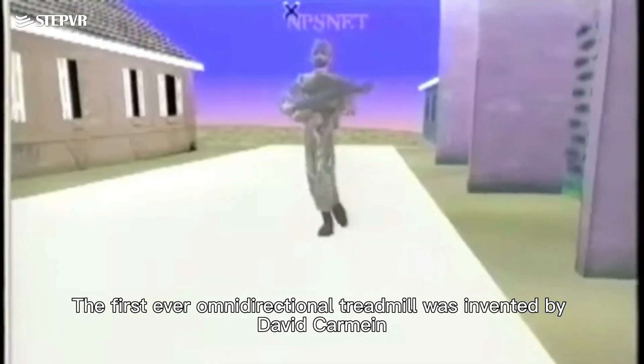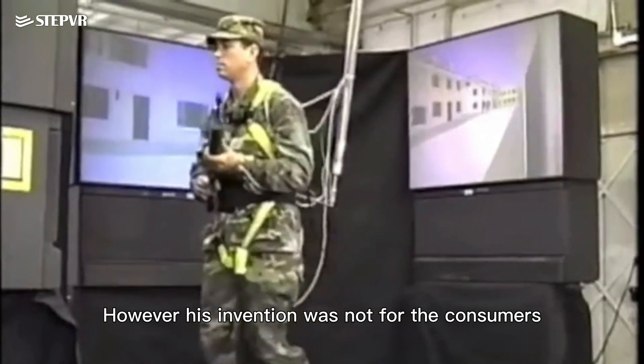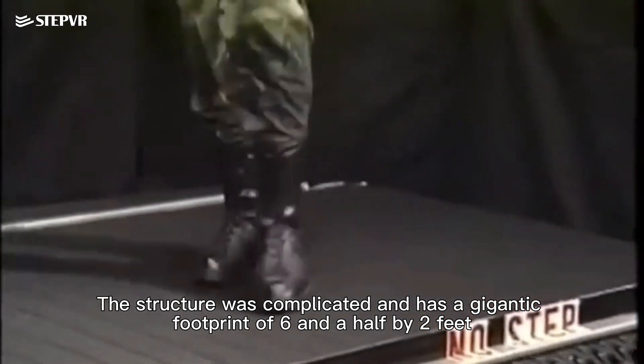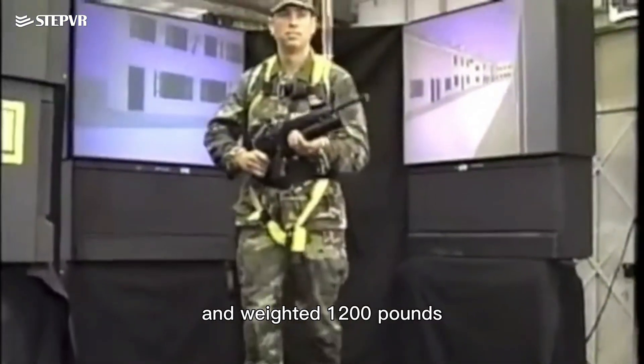The first ever omnidirectional treadmill was invented by David Carming. However, his invention was not for consumers, but an experimental prototype for the US Army. The structure was complicated and had a gigantic footprint of six and a half by two feet, weighing 1,200 pounds.